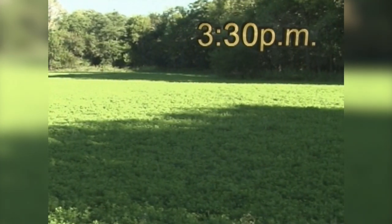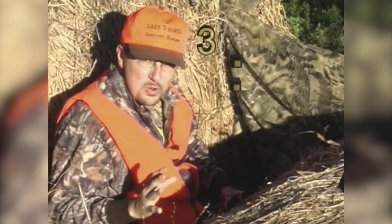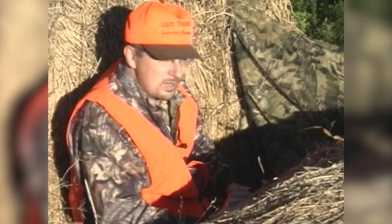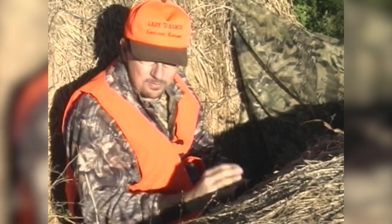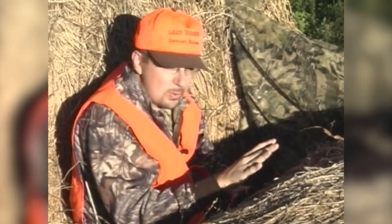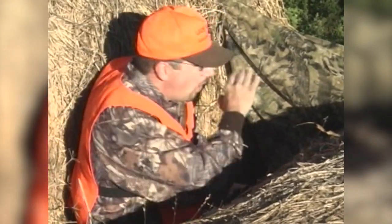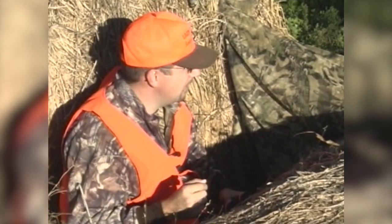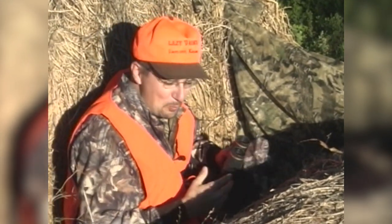Man, you talk about an ideal setting — beautiful alfalfa field out here in the middle of this riverblock timber. We're down here with Dan Thurston, Lazy D Outfitters, and I'm set up in a little ground blind we put up in these bales right here. We're watching this alfalfa field on a northeast wind. Daytime high today was about 65, so we had a nice cool front come through. The moon is on the rise. All the conditions we like to see in an afternoon hunt are present. Hopefully we'll have some decent bucks come out in the field.